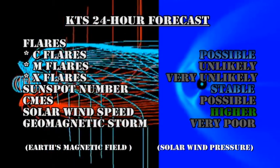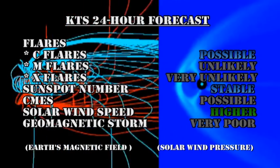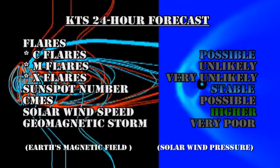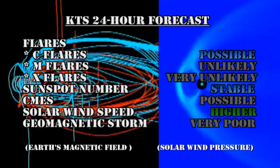My forecast for the next 24 hours is that C flares are possible, but M and X flares are highly improbable. The sunspot numbers should remain stable. Coronal mass ejections are possible. The solar wind speed should go higher, but the chances of getting a geomagnetic storm are very poor.